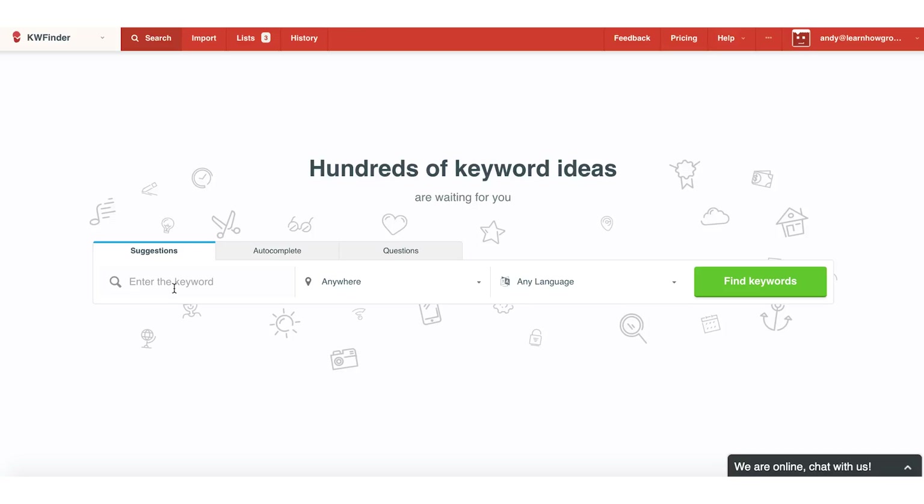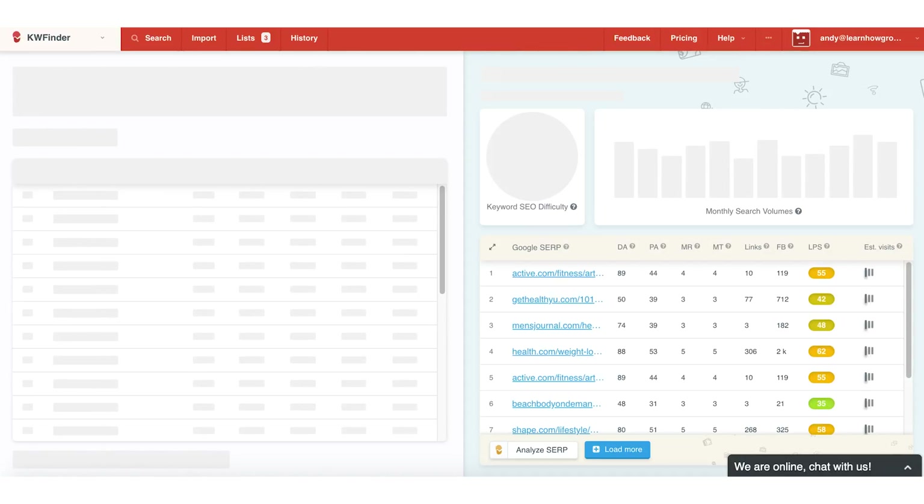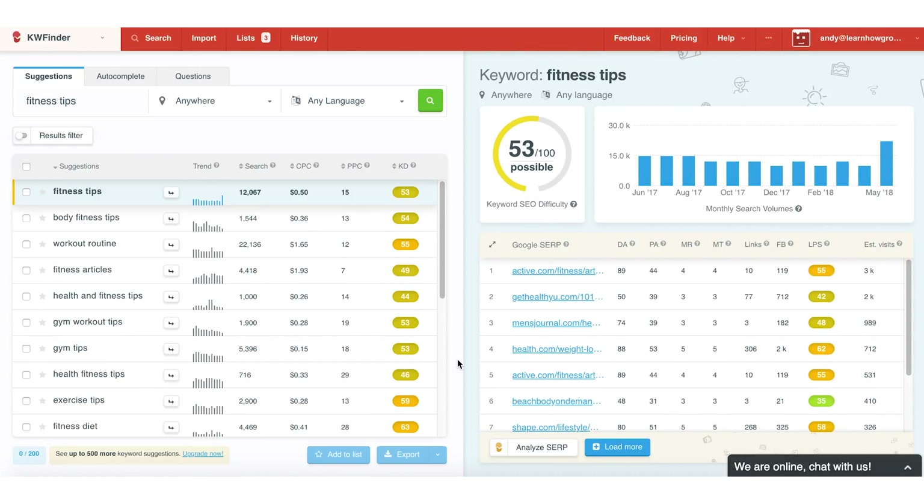Let's say I was a fitness blogger and I wanted to write an article about fitness tips. I'm going to search 'fitness tips' to see what kind of results I get for that keyword. You'll see the results are showing a lot of yellow boxes, which means this is a difficult keyword to rank for. But with just a couple quick clicks, I can find a much better, low competition keyword that I can rank for.